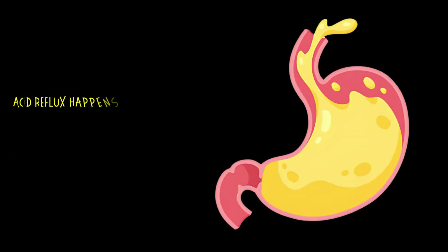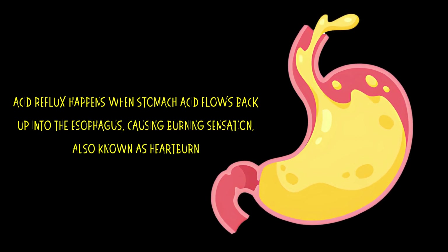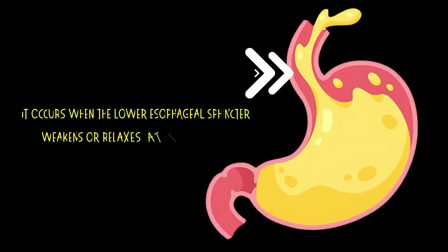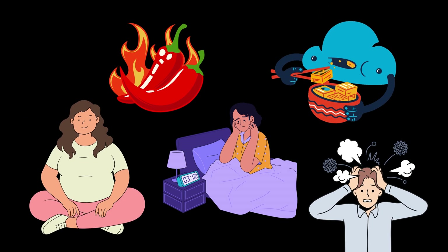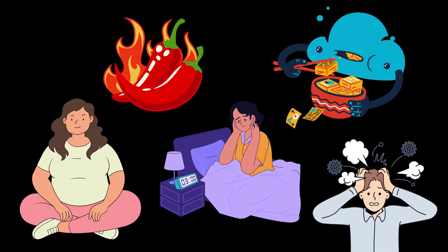Acid reflux happens when stomach acid flows back up into the esophagus, causing a burning sensation also known as heartburn. It occurs when the lower esophageal sphincter — a small muscle that separates the stomach and esophagus — weakens or relaxes at the wrong time. This can happen due to over-eating, obesity, stress, certain foods, or even sleeping habits.